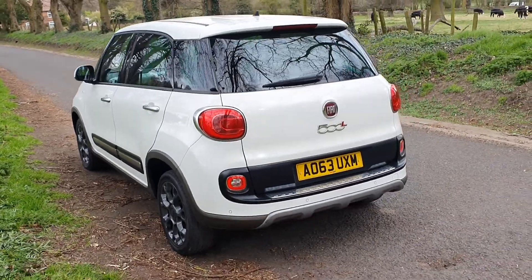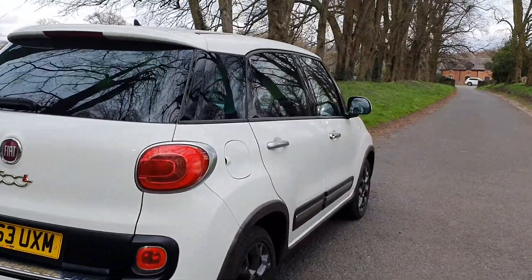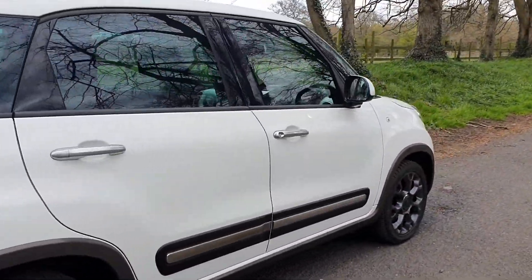Great miles per gallon, great functionality on these, and it's got that £20 road tax band as well. Can we have a look inside?